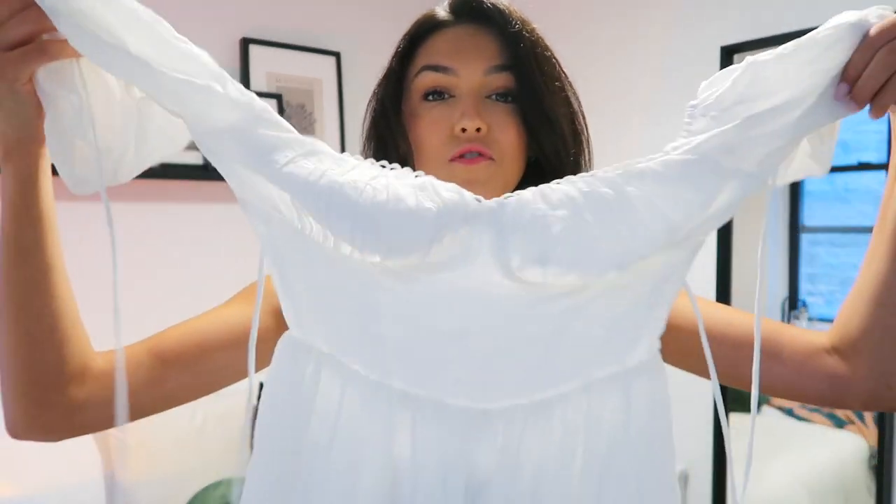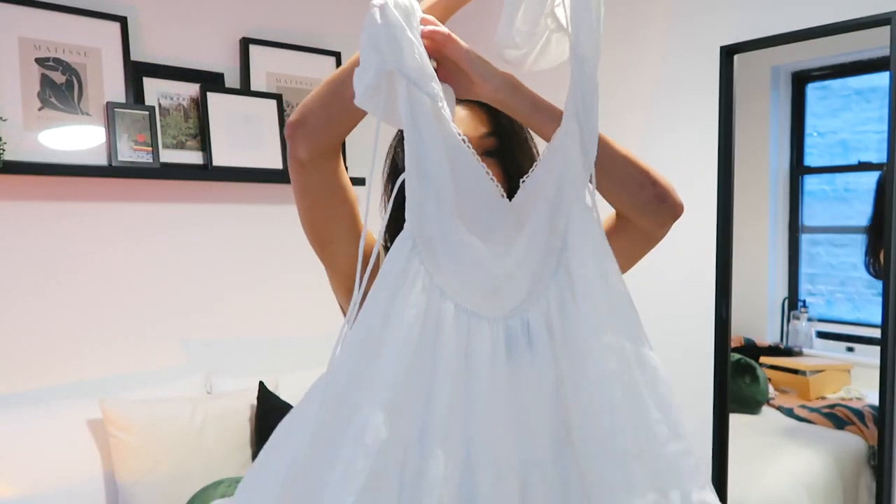I have truly never received so many compliments on a piece of clothing in my life. I wore it to the Whitney Museum and random girls were coming up to me saying they loved my dress. Afterwards I went on a walk and people were literally stopping me in the street. It is the most gorgeous dress with a gorgeous open back — I just feel so pretty in it. It feels a little dressy but would be perfect for meeting the parents.